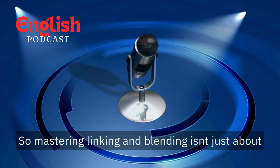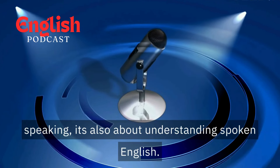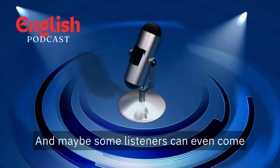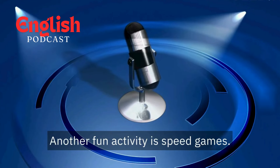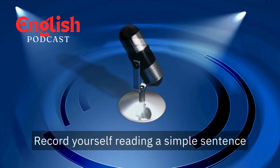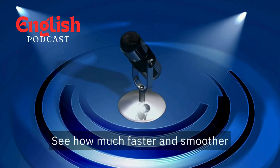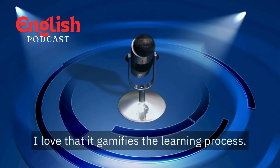Mastering linking and blending isn't just about speaking — it's also about understanding spoken English. They go hand in hand. And maybe listeners can even come up with their own linking and blending tongue twisters. Another fun activity is speed games: record yourself reading a simple sentence with and without linking and blending, and see how much faster and smoother it sounds with these techniques. That gamifies the learning process.